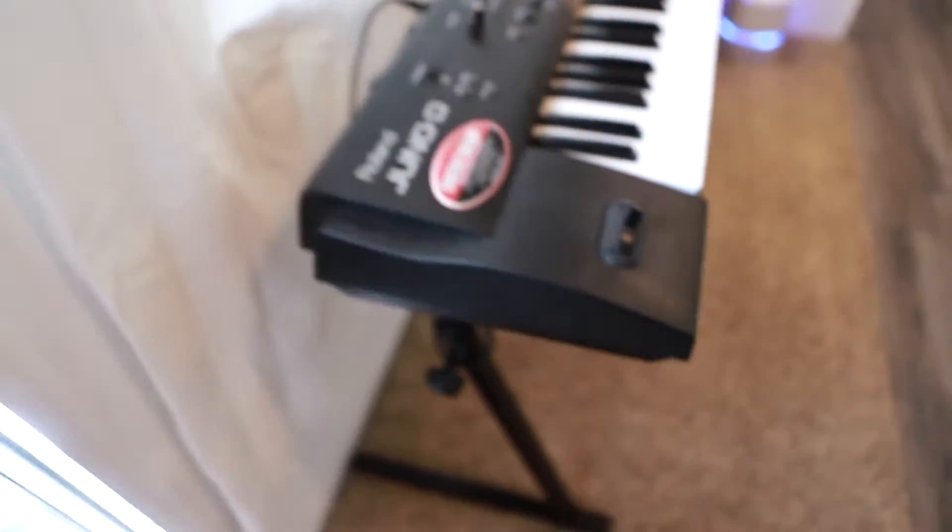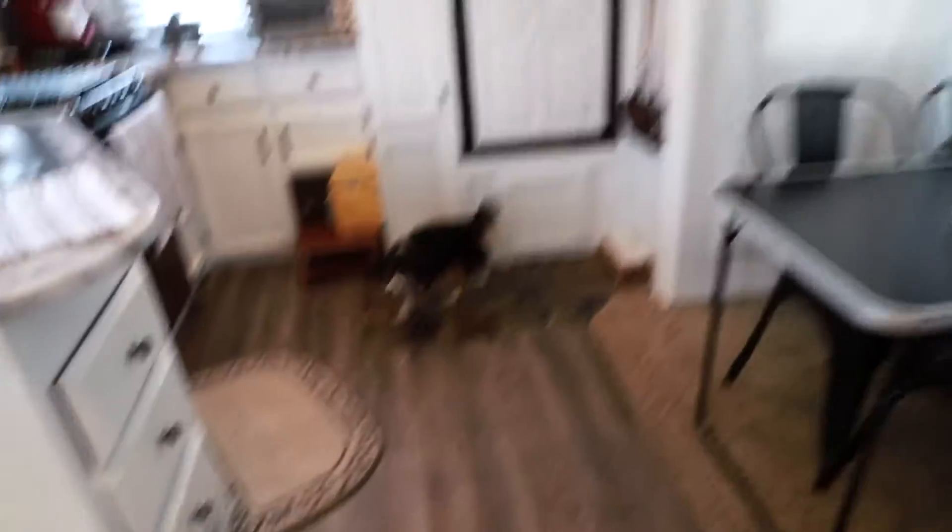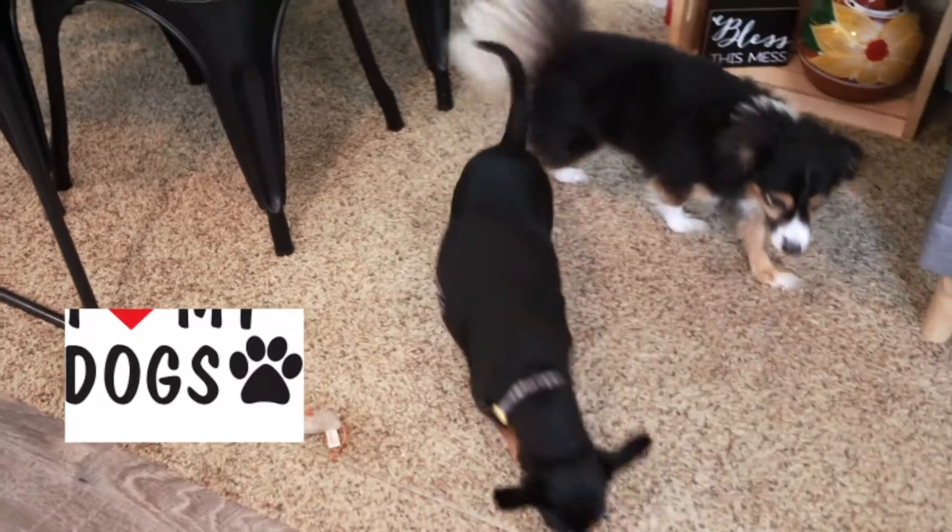The first thing we're going to do is let these dogs in because they bark. The joys of pets — I love them. Yesterday was National Dog Day. Happy National Dog Day to my dogs, I love you guys.